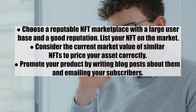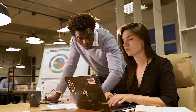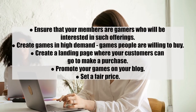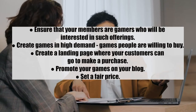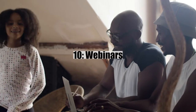Number nine: software and games. There will always be room for additions in the production of games and software. This may be an excellent fit if you have a software development and coding background. If not, consider partnering with someone who does. Tips: one, ensure your audience includes gamers interested in such offerings; two, create games in high demand; three, create a landing page for purchases; four, promote your games on your blog; and five, set a fair price.